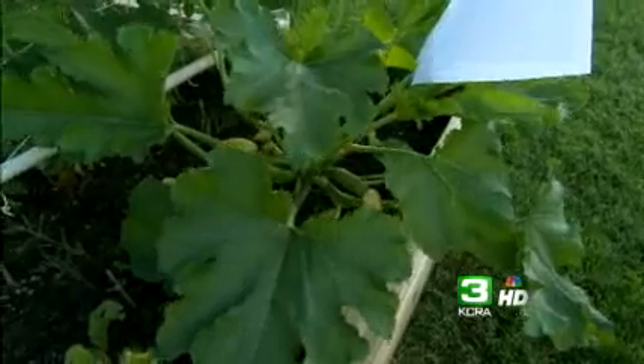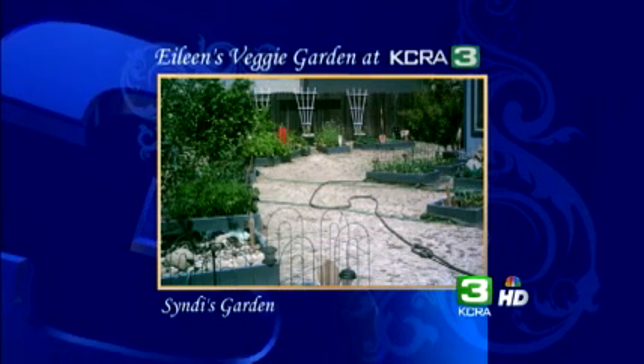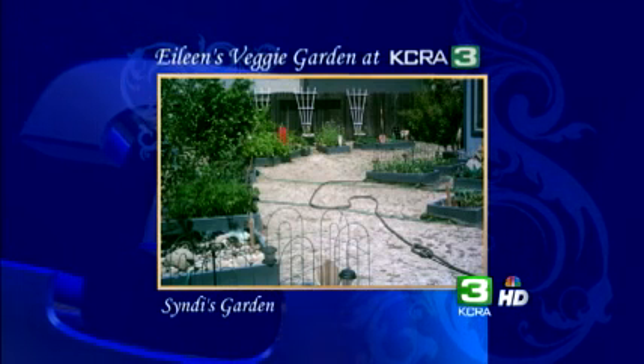We want to see your pictures at kcra.com/morningnews. Here are some photos we've gotten from viewers. Cindy's garden — she's got pumpkins, carrots, tomatoes, corn, and sunflowers, all of them in fun labeled garden boxes.